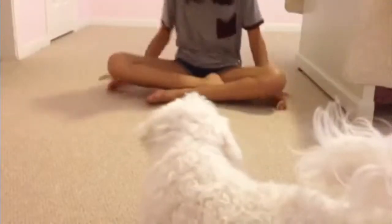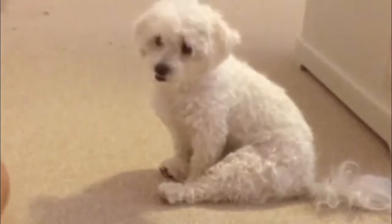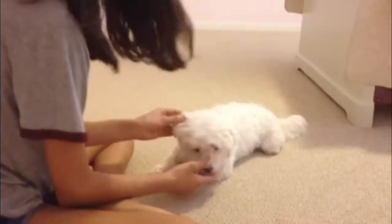She's also learned to come when I call her. Come here, Candy. Good girl. And she's also learned to lay. Lay. We're in the process of teaching her how to roll.